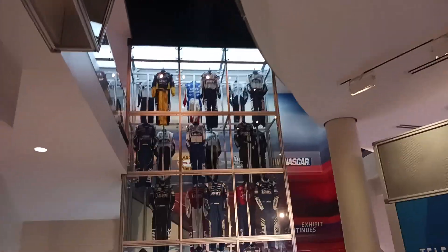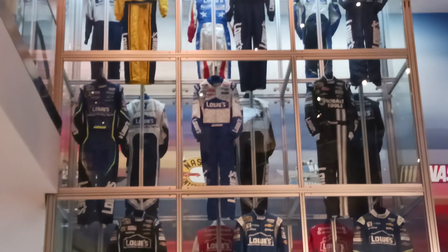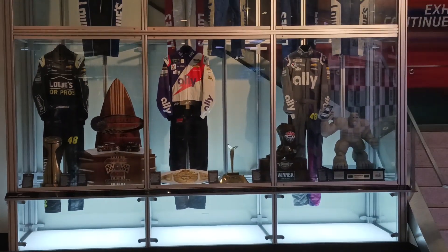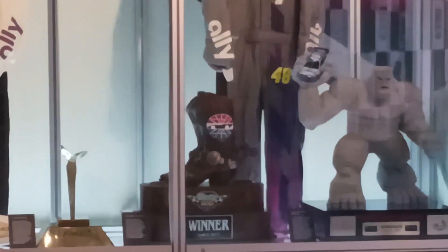Wow — look at this. Are these all Jimmie Johnson's race suits? Wow. That is amazing. Dover wins and stuff, everything. Die cast in there. Awesome.